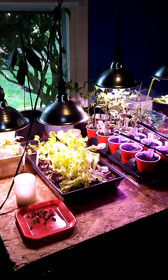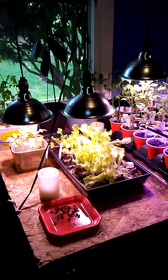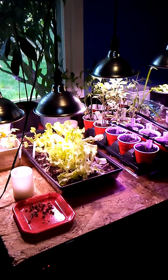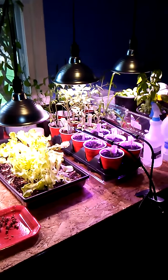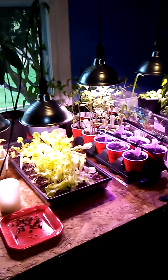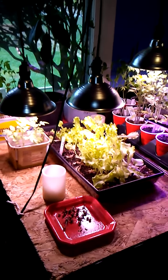Hi everyone, welcome to Gardening with the Hawkins. Today I've just been pottering in my plant room. I've got a little bit of a hip issue at the moment, so that's really keeping me from doing anything in the main garden, but I thought we would just check out and see what's going on.